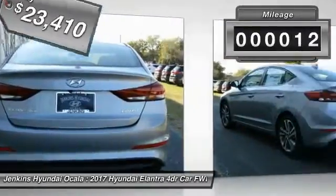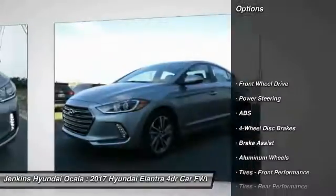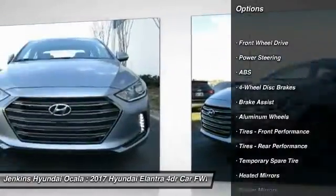This vehicle has less than 100 miles. Here are some of this vehicle's great options: stability control, traction control, anti-lock braking system.